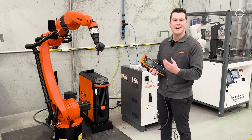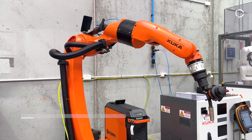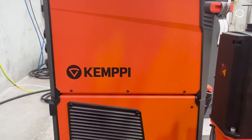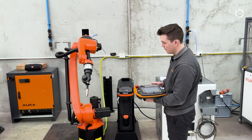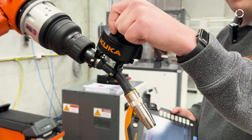Here we have our KR8 welding cell. This cell is going to live inside our facility for training purposes for welding applications. We have the torch mounted on with a Kempe power source, with the ability of having all welding packages so that we can teach you more about the KUKA portfolio in our welding application. We also have attached our ready-to-pilot.